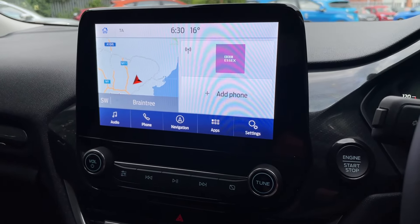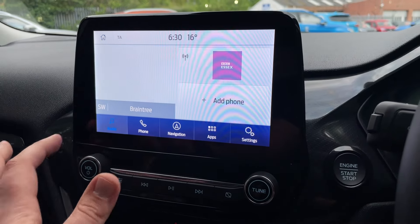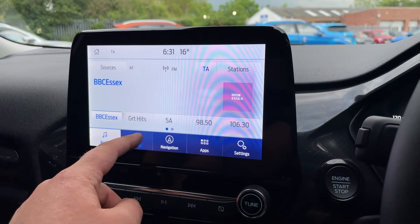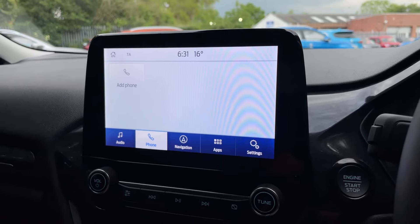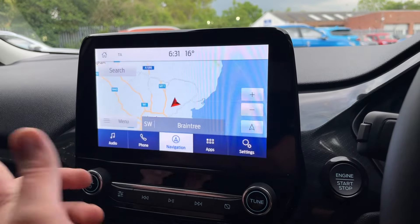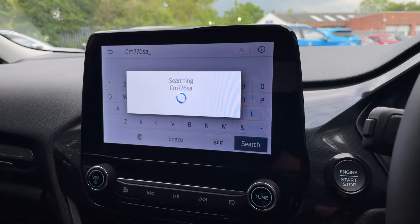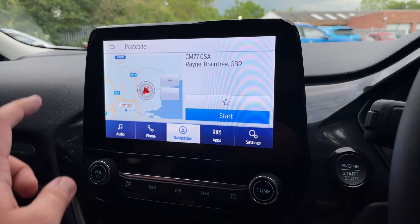Moving on to the Sync 3.4 module — we have the dark blue band at the bottom confirming it's the updated software. Very simple to navigate: audio bottom left, click sources to see FM, DAB, and Bluetooth audio. Click phone to connect via Bluetooth. In the middle is the Ford navigation — I use it all the time. Once the keyboard loads, type a destination, for example our postcode, and with no lag whatsoever it navigates you there. Click start and you're on your way — very simple.